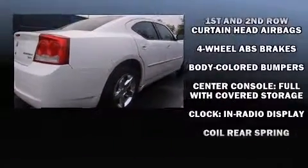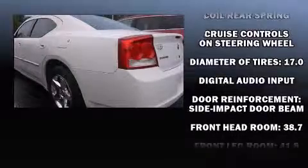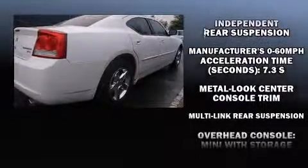It distinguishes itself from the competition with features such as one-touch window functionality, power door mirrors and heated door mirrors, remote keyless entry, adjustable pedals, and much more.